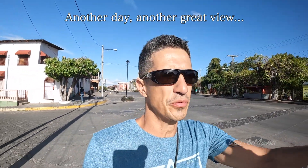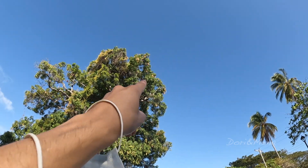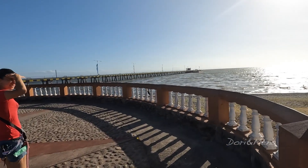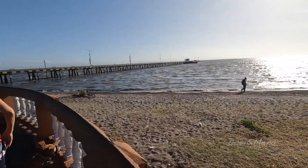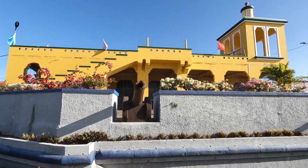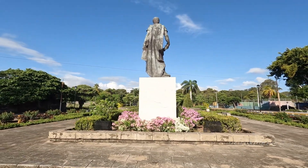Straight ahead of us we have the malecón of Granada. That's a mango tree — and if you see there, there are tons, so many. Granada is a very warm city all year round, with an average temperature of 25 Celsius or 77 degrees Fahrenheit.